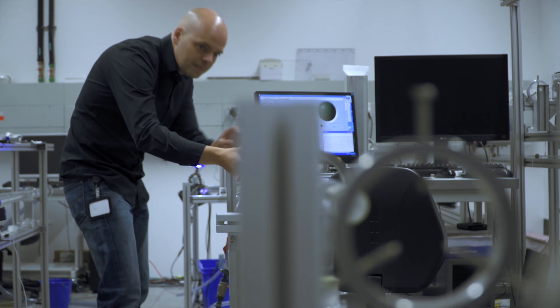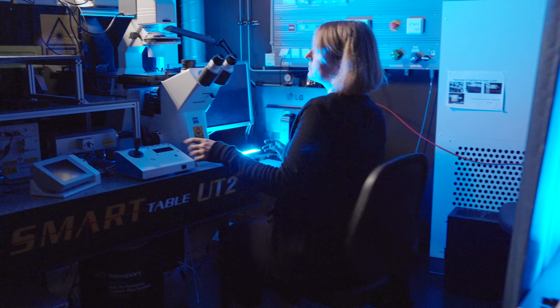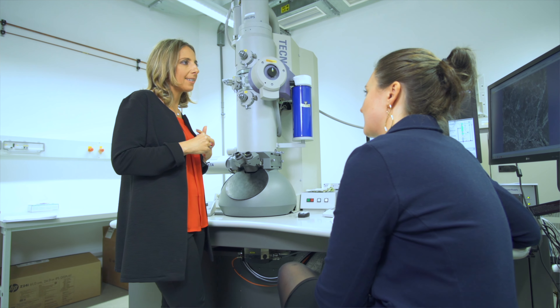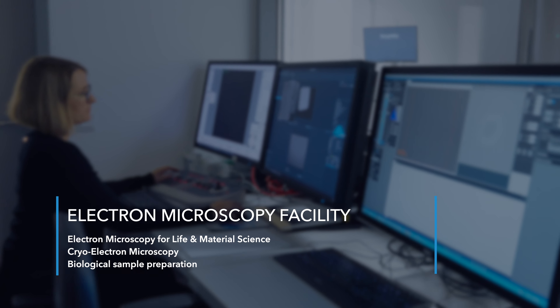For scientists the cost-saving aspect is just the beginning. Our SSUs provide comprehensive training and support to help you make the most of the resources on offer. The facilities really help you enter into a new technology. If you're inexperienced you can just go there and they can tell you what is feasible, what is realistic, and they can help you implement the experiment.